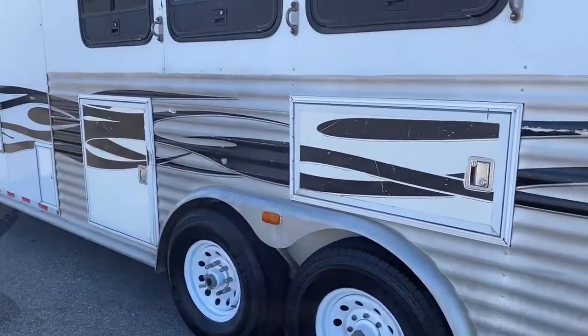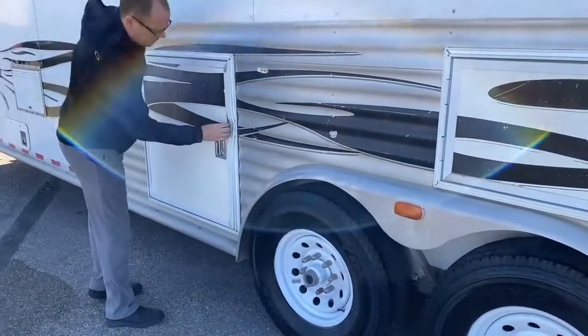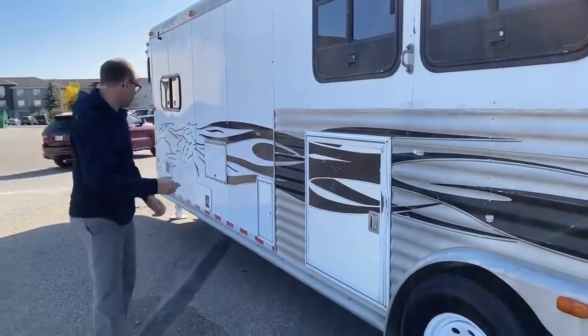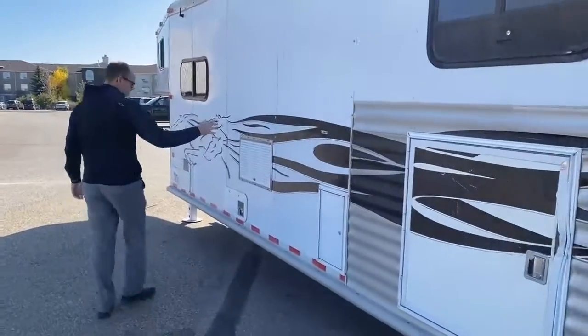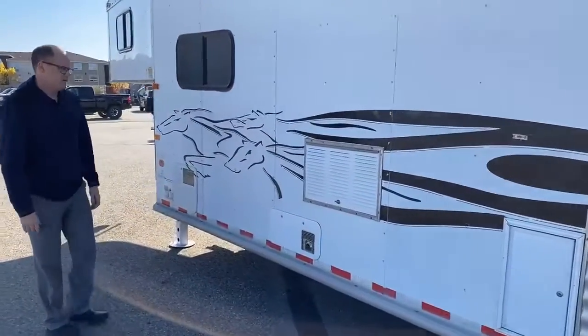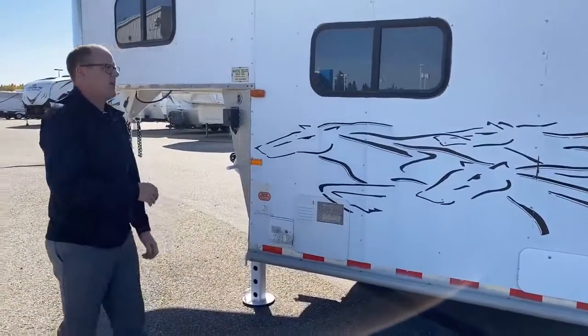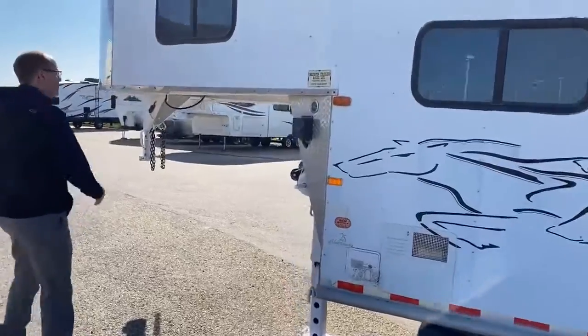There are a couple of storage doors — this one has a little damage on it, we're going to try to fix that in our shop, the trim anyways. And then our appliances on the outside: hot water tank, furnace, and electrical.